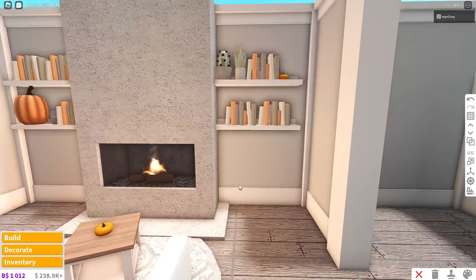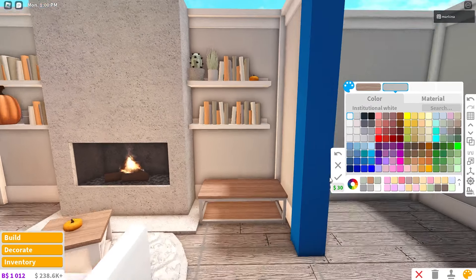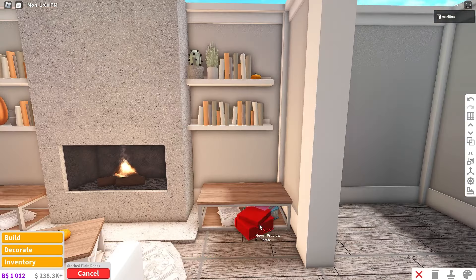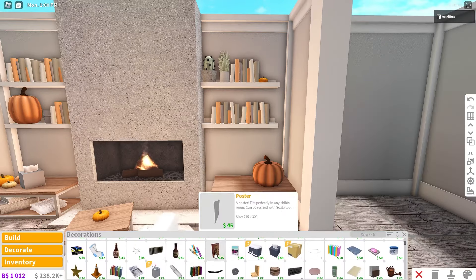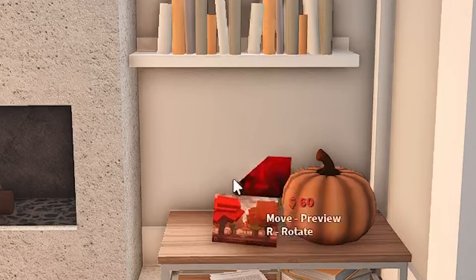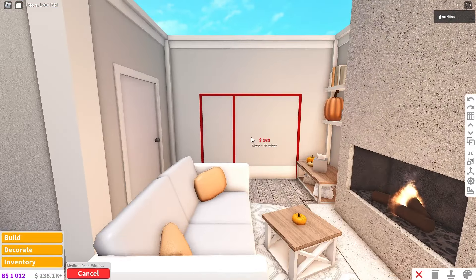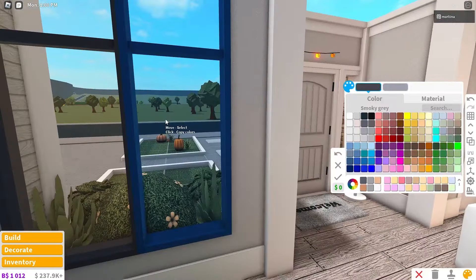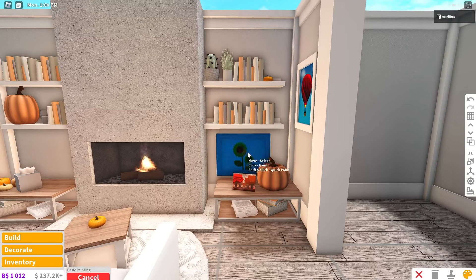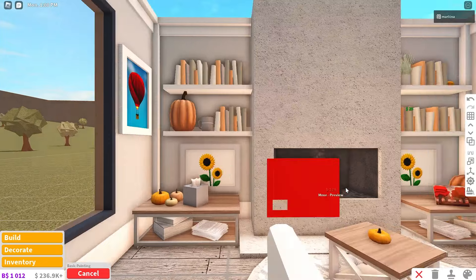I'm placing down some rustic tables as well — linen with the wood grain material, white on both sides. I'll place some papers and books beneath them and of course some more pumpkins. Maybe we should place a picture frame — I like never place picture frames but this looks perfect for autumn. I'm also gonna place a window over here because it matches, a painting here and one over there, and one more painting down here — really symmetrical.